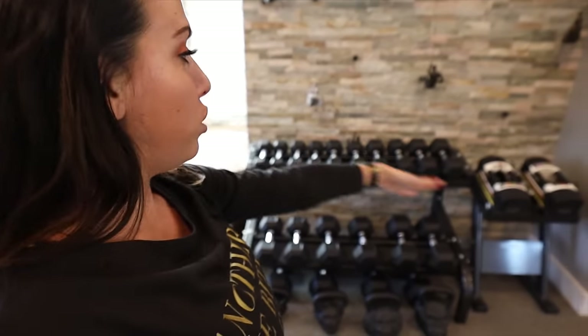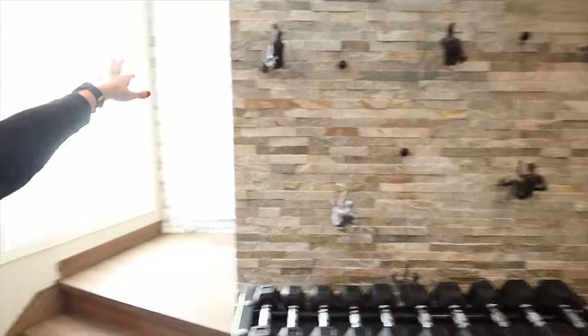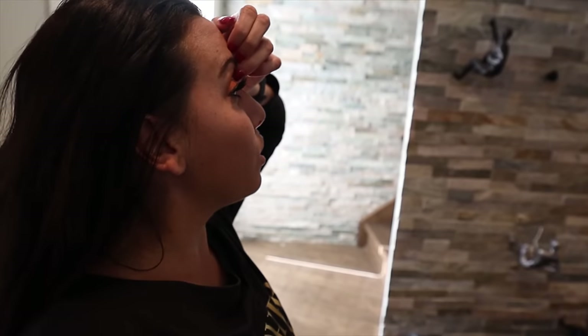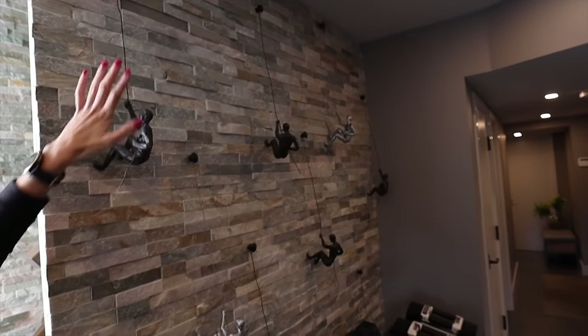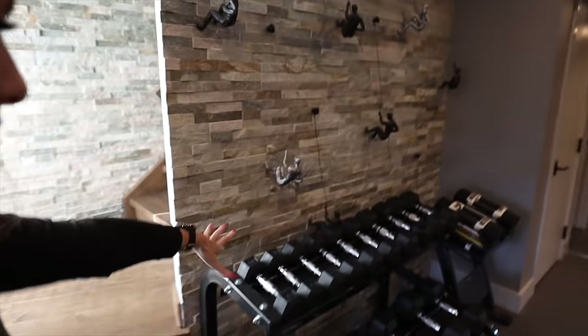We didn't put a plug on this wall when we built the house, so I couldn't put the bike here. All the weights went here, which worked out perfectly. This stone wall matches the stone wall throughout the house going up the stairs. We put these little climbing-man hooks on it — my dad installed them because I had no idea how. He figured it out, bought the attachments, and we DIY'd the project. I think it looks really cool.